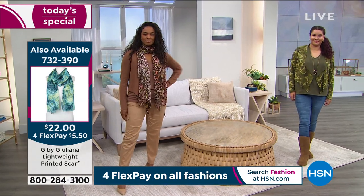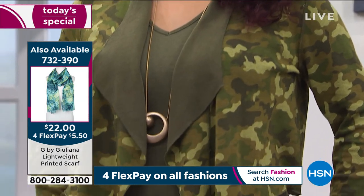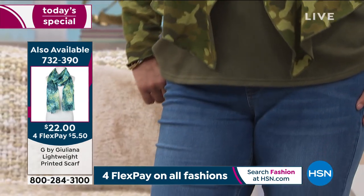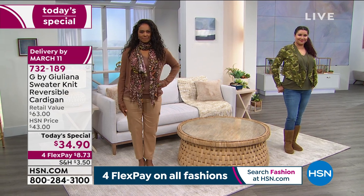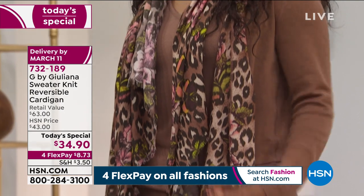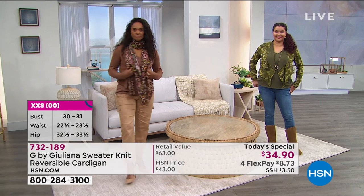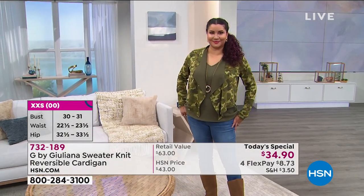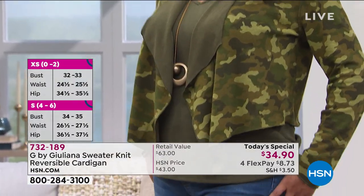We don't want to spend money on pieces that only work for a few months. You could wear this today with black denim, and in five months wear it with white denim or cute Bermuda shorts. You're going to wear this season after season, year after year. I deliberately made the prints very easy to style — classic prints that never go out of style.